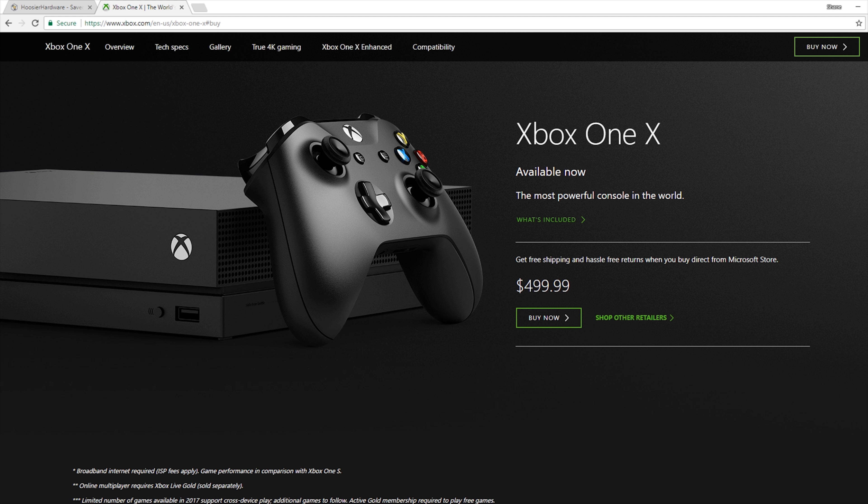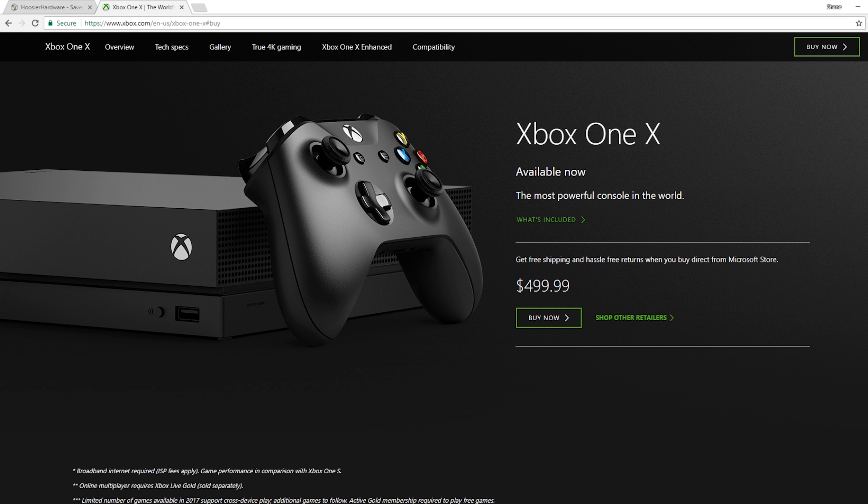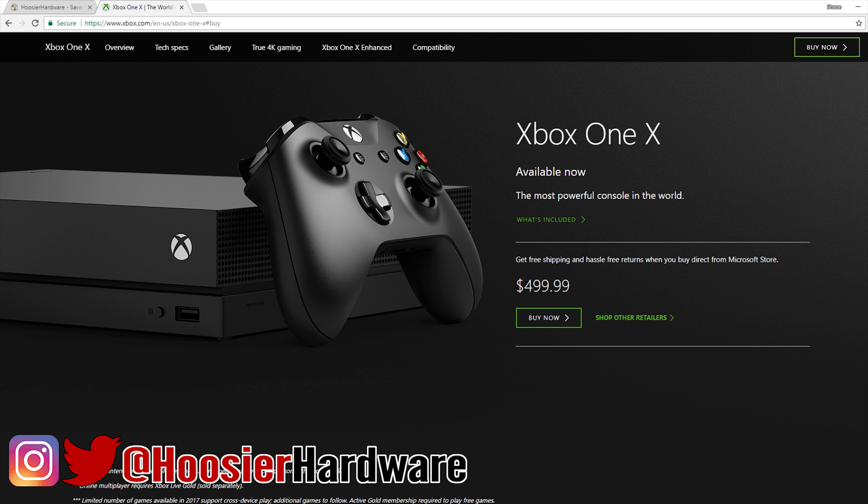I'll leave links to the Xbox options on Amazon and to that PC part picker list so you can tweak the build to your heart's content, using it as a base guide for building roughly a $500 PC. I'm really curious what you guys think about this console — do you like it, do you hate it, are you sticking with a gaming PC or a console? Let me know in the comments down below, and if you like this content, give it a like, share, subscribe, or comment.